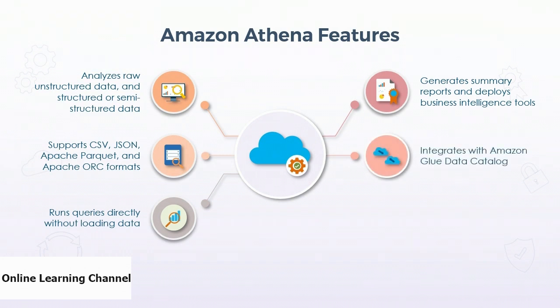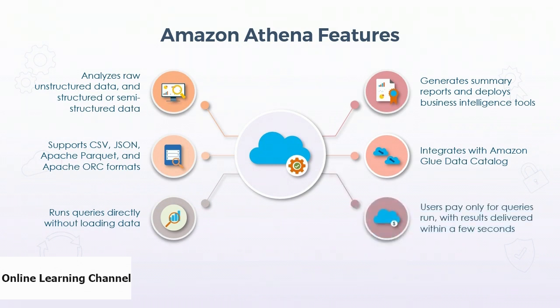Athena has integrations with Amazon Glue Data Catalog, whereby it allows users to create tables and query data based on the central metadata store available across the AWS platform. As Athena is a serverless service, users only pay for queries that they run and their query results are delivered within a few seconds. It allows users to bypass the process of creating complex ETL jobs to prepare the data for analysis.